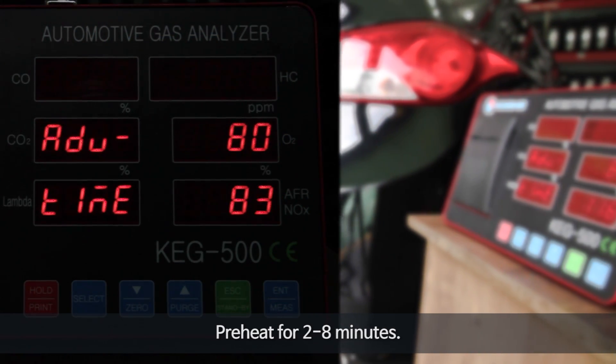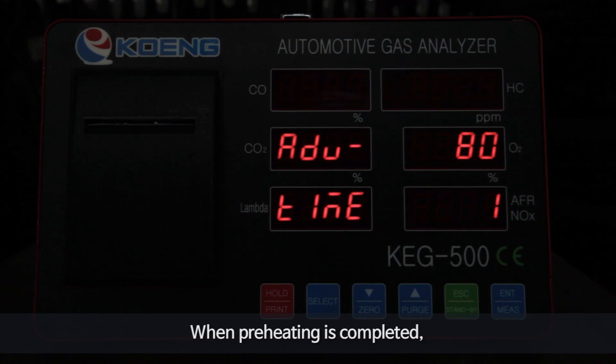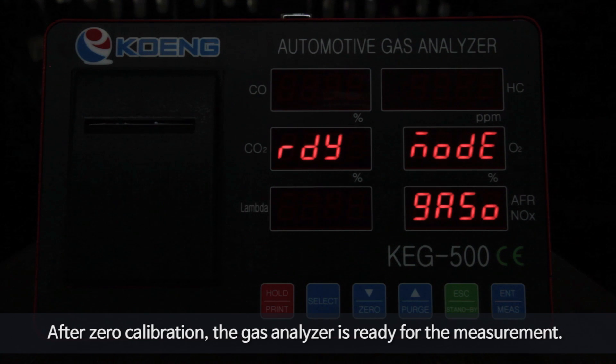Preheat for 2 to 8 minutes. When the preheating is completed, zero calibration will be performed for 20 seconds. After zero calibration, the gas analyzer is ready for the measurement.